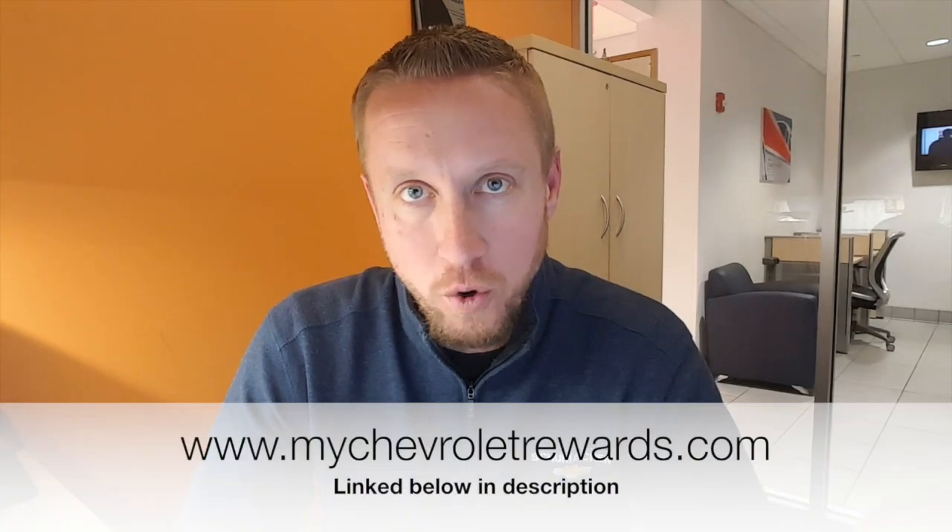Hey folks, I got a good video here for you today that's going to help earn you some money that you can spend at Chevrolet locations. It's a program called My Chevrolet Rewards.